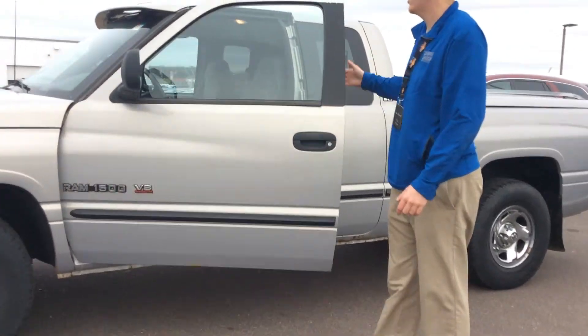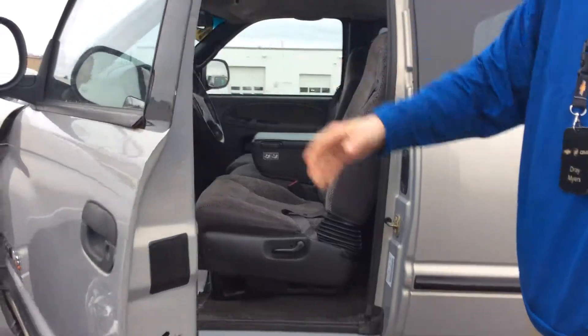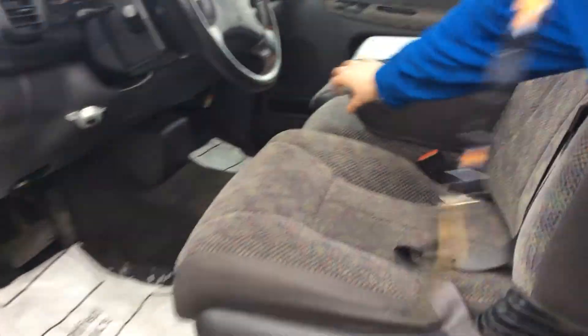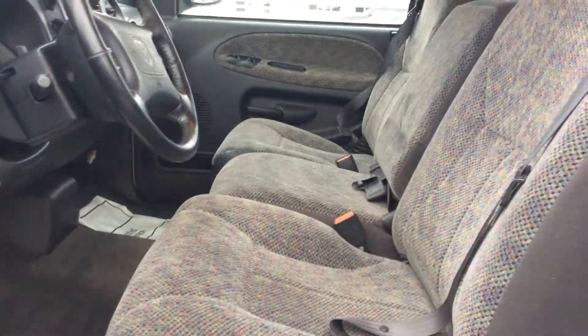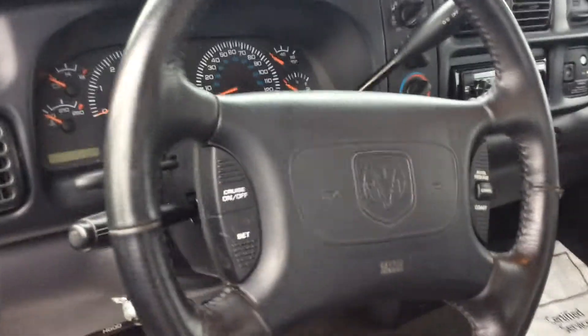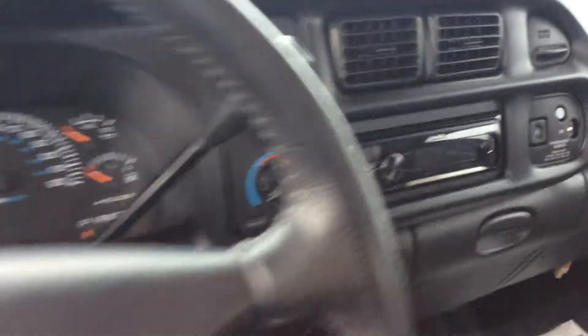As we move on to the interior, it's got a full front bench seat. This does fold up, giving you an extra seat. On the steering wheel it has all your cruise control buttons. You can see that it has an aftermarket radio installed.